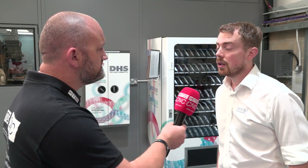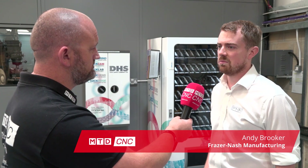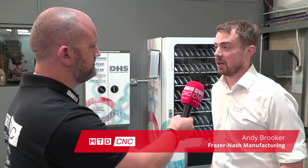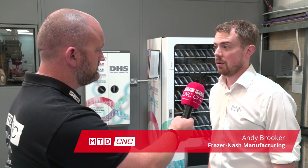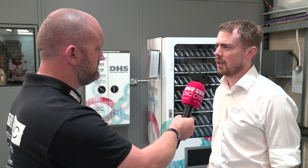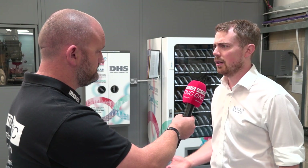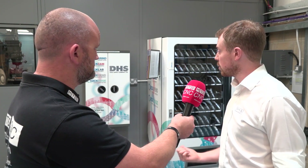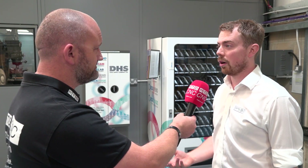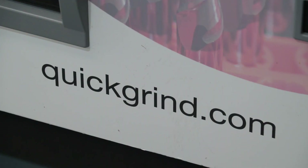I'm here today to speak about Quick Grind and how they've helped us. Quick Grind have been working with us for about three or four years now. They slowly came in with an idea and we sat and listened to them. Quick Grind offers a massive service — they've reduced our tool inventory by at least 50%. We've now got tools on the vending machine, on Vend, ready to go when we need them.